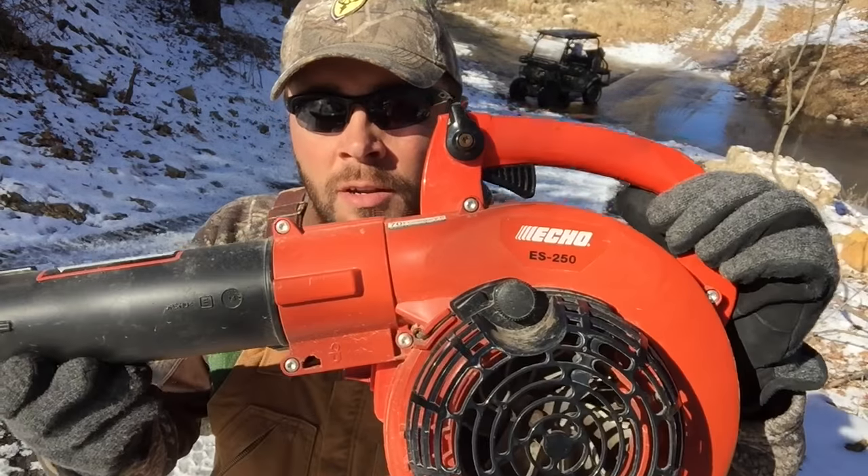Another quick tip: take this leaf blower and blow your cars off. You can blow all the snow off your car before you ever start it up for the first time, before it melts and refreezes. It'll get every bit of that snow off your car and you don't have to worry about scratching the paint or chipping it. That leaf blower will just blow that powdered snow right off — fresh clean car and you're good to go.